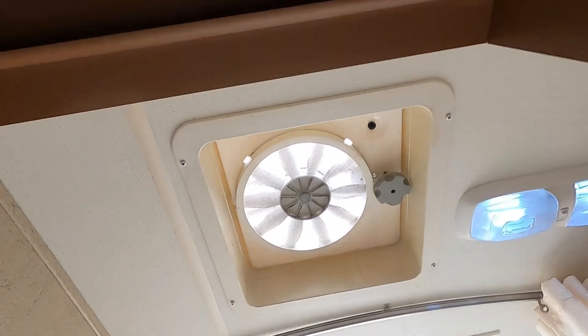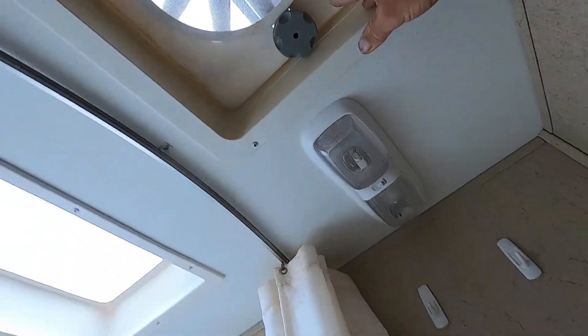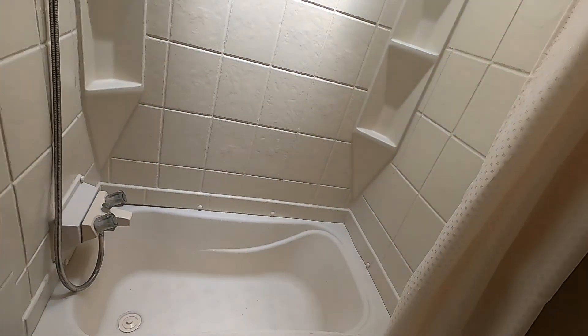You have a bathroom in here with a shower. Up top is a hand-crank power exhaust vent with lighting. The exhaust runs through there, and of course you have your tub and shower.